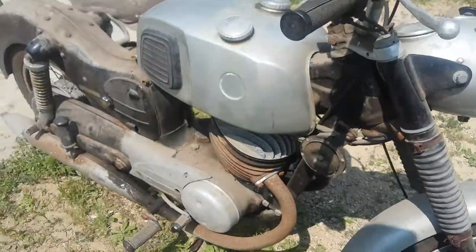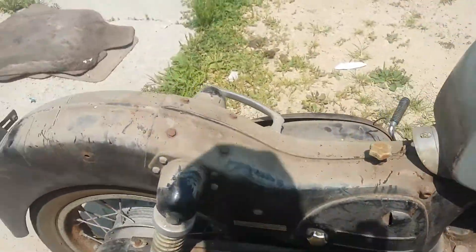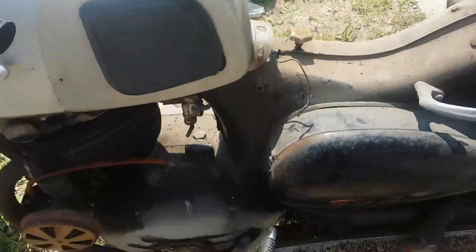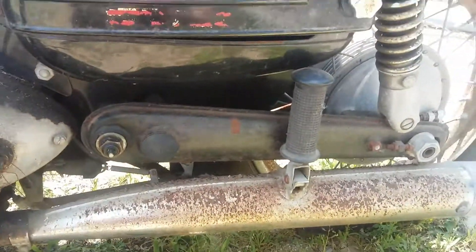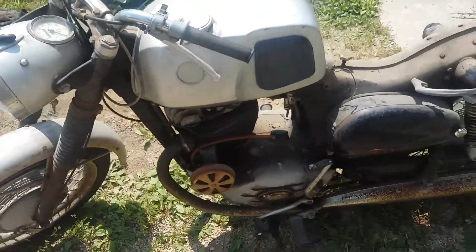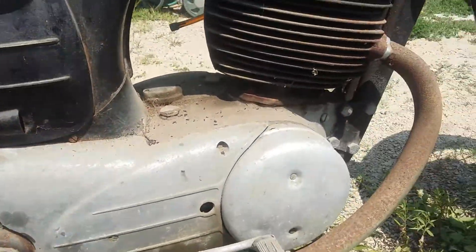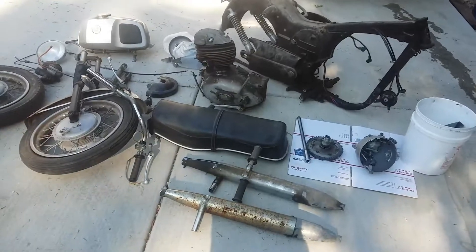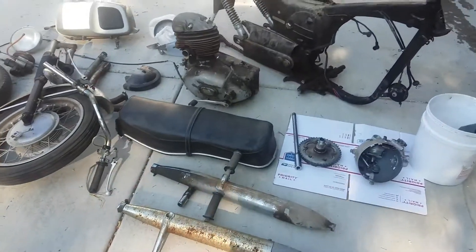It's a Pook 250 Twingle, pretty complete bike. Engine turns over with compression, lots of surface rust on it, but basically a complete bike. Looks like all the covers are in place too. Got the bike broken down now — this Pook 250 Twingle, or Twin Single — and basically it's probably about a 90% complete bike.